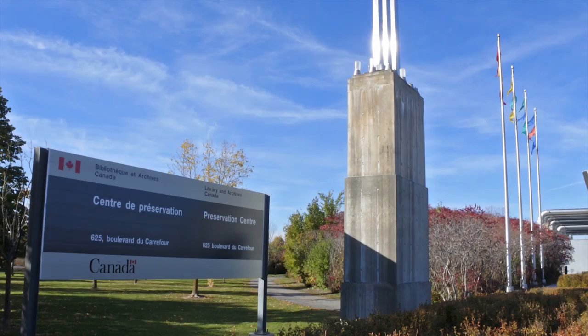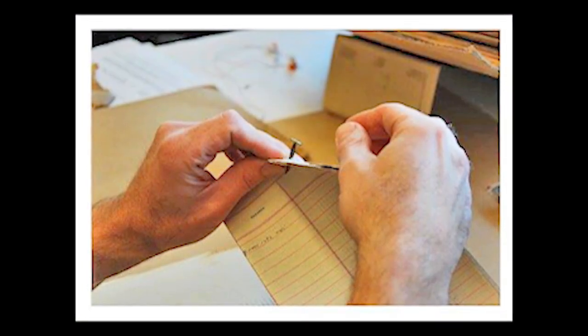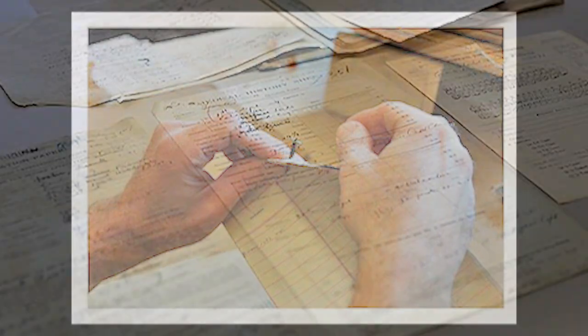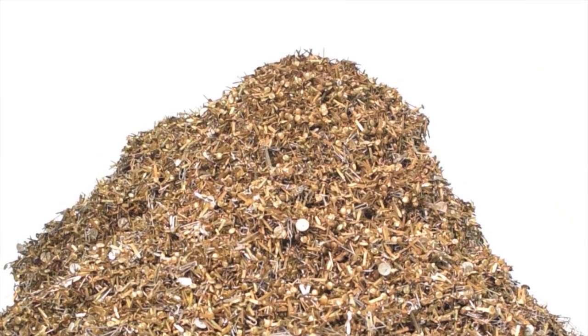When Library and Archives Canada began their mass digitization of soldiers' files, each of these pins had to be detached by hand. In total, there were 640,000 of them.